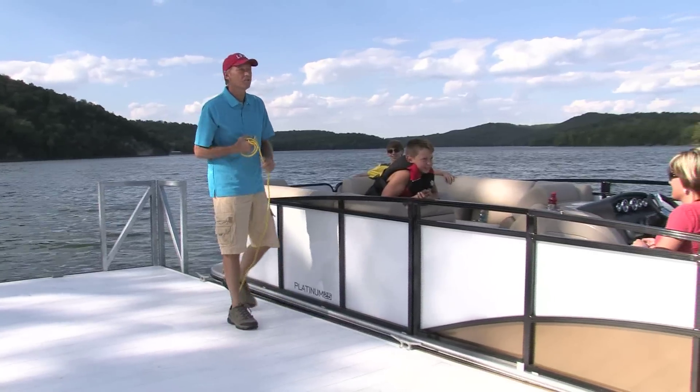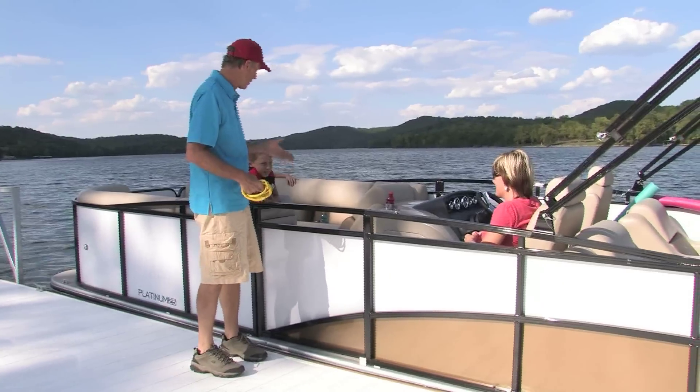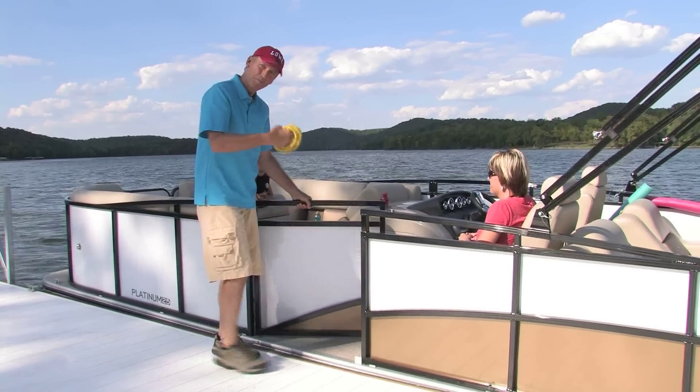Hi, Dave here for Lowe Boats. About to board the awesome Platinum Series 25RFL. The family and I were just about to take it for a spin. Care to come on board?